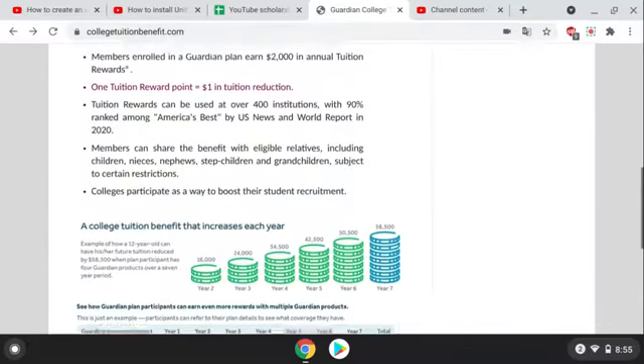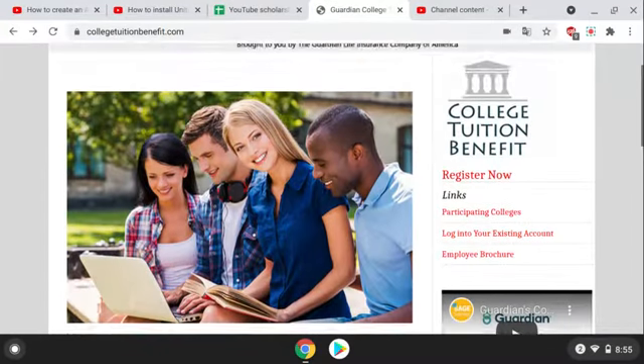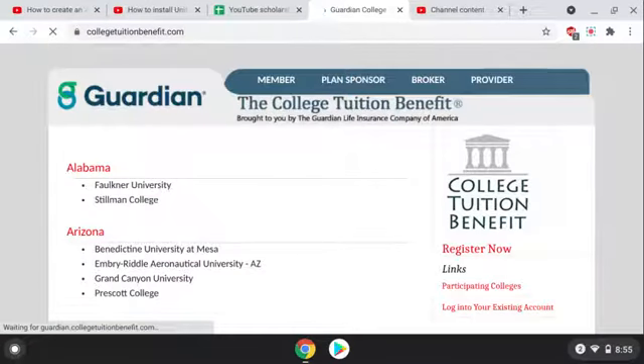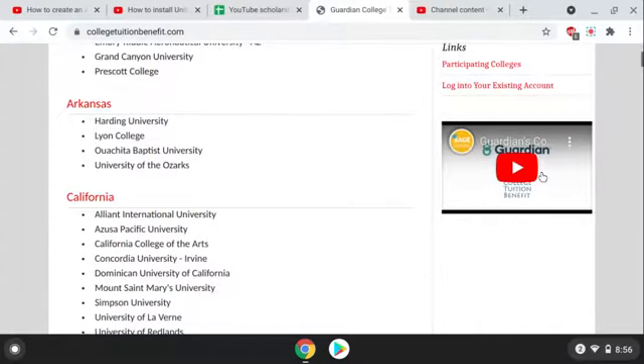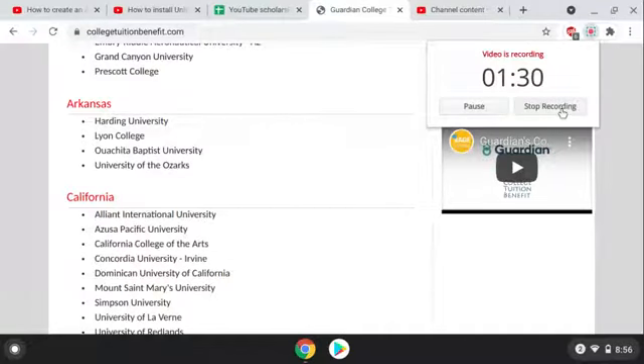Let's go up and check out the participating colleges. As you can see, there's a list here, but I'm just going to put the link to their actual video because it's much better and more informative. I hope this helps someone. Good luck and mahalo.